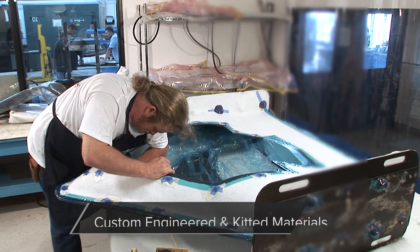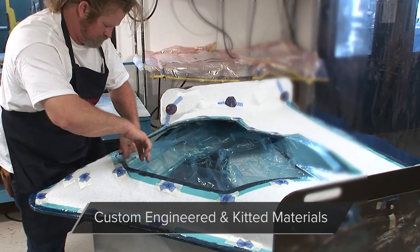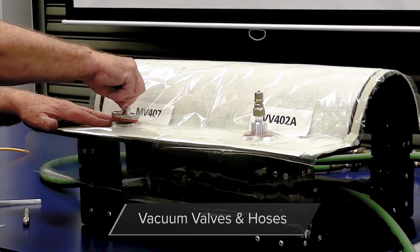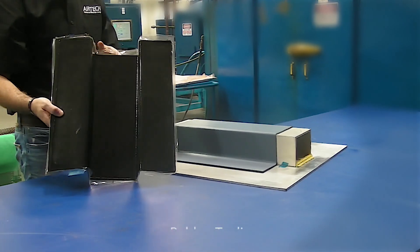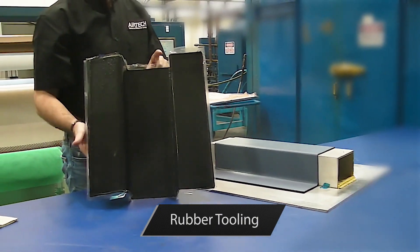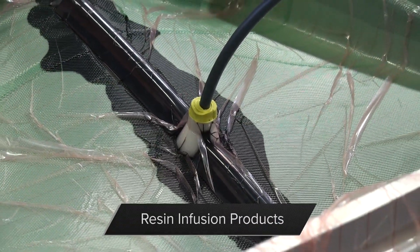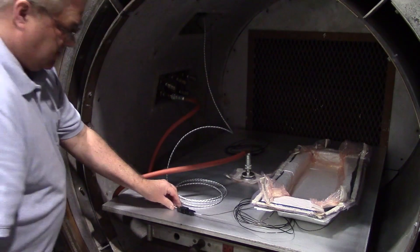We also offer custom engineered and kitted materials, sealant tapes, vac valves and hoses, rubber tooling, Toolmaster tooling materials, resin infusion products, and miscellaneous items.